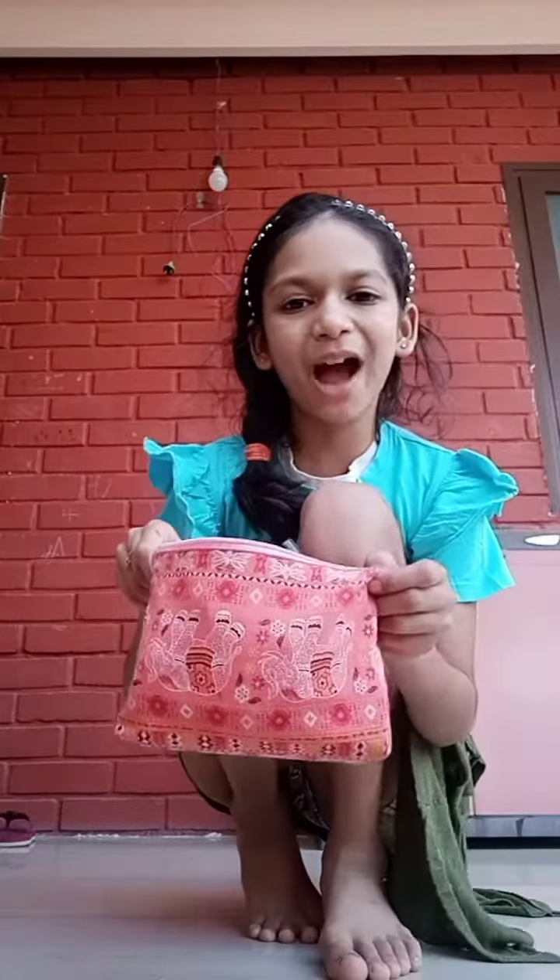Hey YouTube fans, I'm Vilna and today I'm going to show you my whole lipstick collection. I am a big fan of lipsticks and makeup, so I have so many lipsticks with me. Let's get started.